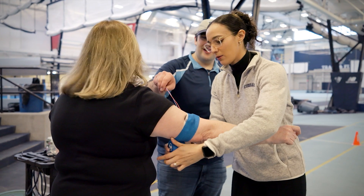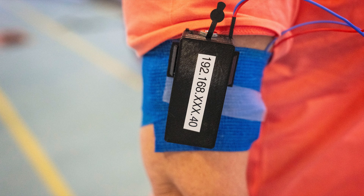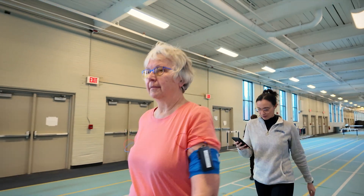Essentially, the system will send vibrations on the arms and send a certain rhythm that the person has to follow. We're hoping that they will swing their arms more.